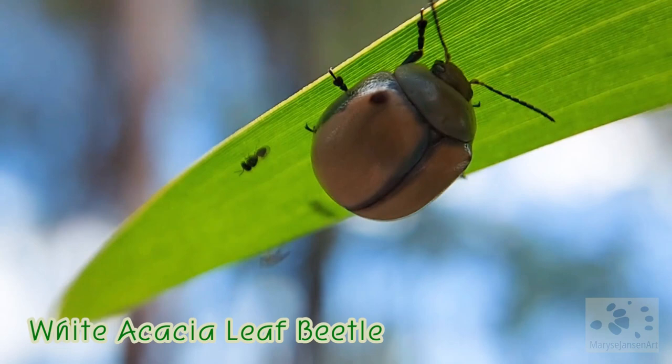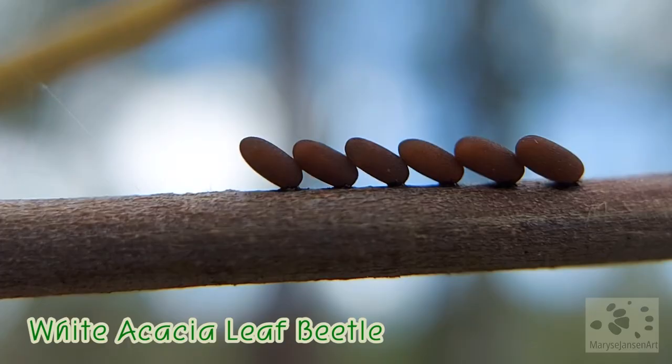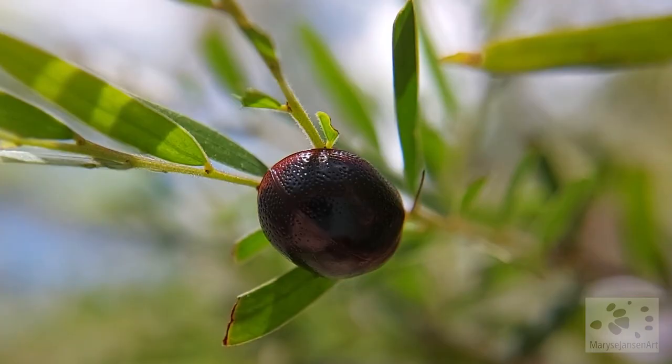Cicadas — did you see my video last week about the cicadas? They're still going, it's still summer, and it's still hot. But today we'll find some other creatures to look at.